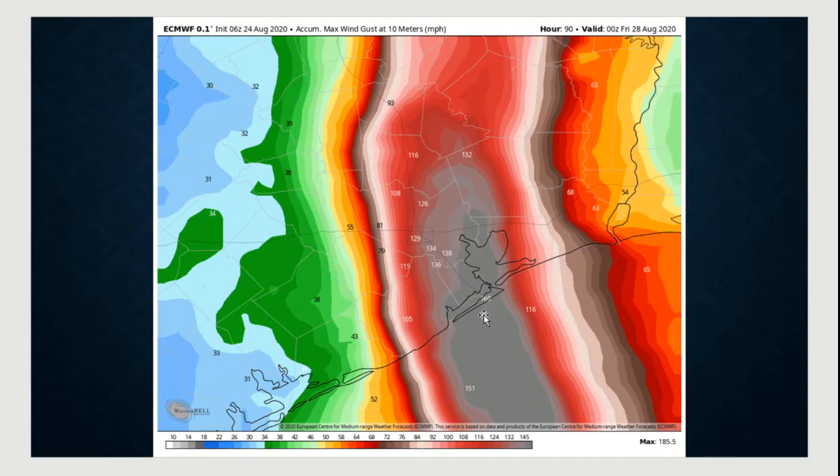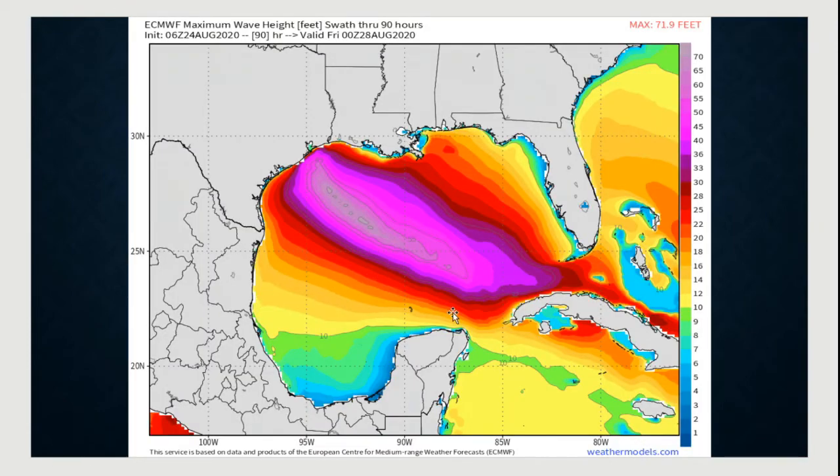The max wind gusts at 30 feet show 160 miles per hour — that is an incredible wind gust profile. The European model is also showing wave heights in feet across the Gulf of Mexico, with about 60-foot waves as it brings the center in near San Luis Pass. The bottom line is the threat still remains somewhere between Galveston Bay and Lake Charles.